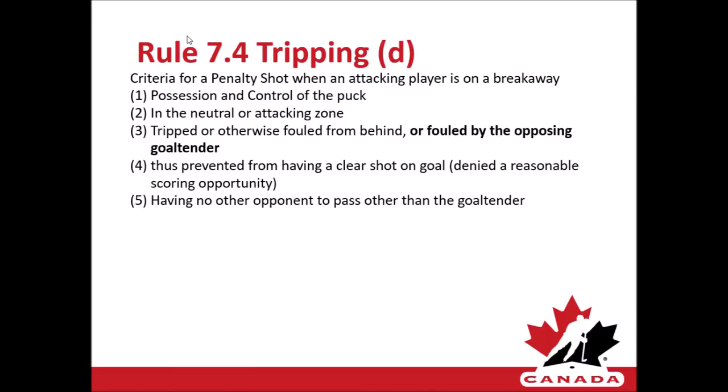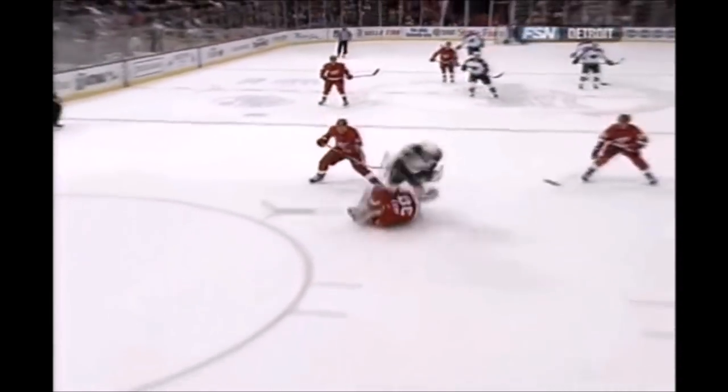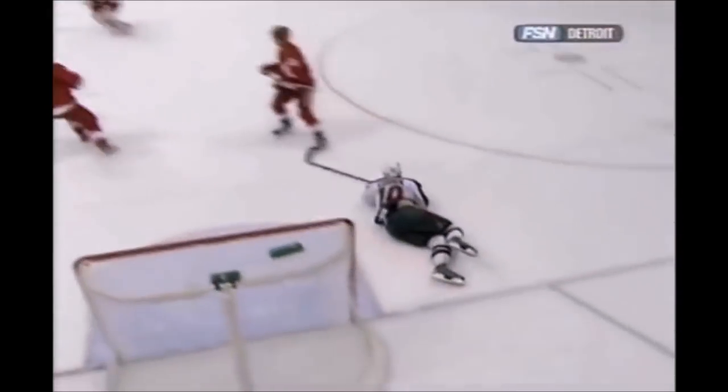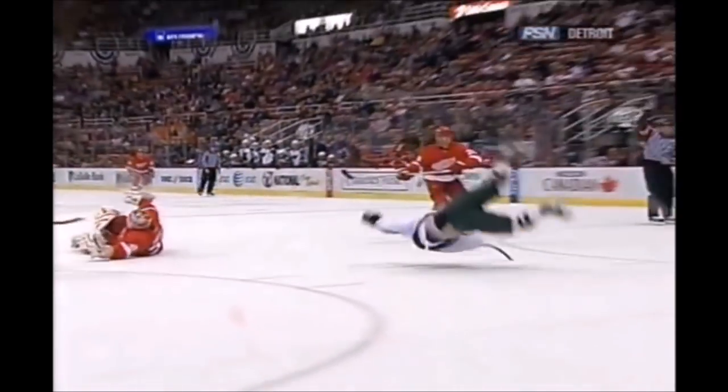Rule 7.4 tripping: among the five criteria for calling a penalty shot when a player is on a breakaway, the stipulation of a player being fouled from behind now includes the additional concept of being fouled by the goaltender. In this clip, you will see a player that meets all the criteria of a penalty shot — being in possession and control of the puck within the neutral or attacking zone with no player between them and the goaltender, and being denied a reasonable scoring opportunity — but instead of being fouled from behind, they are fouled by the goaltender. This will now qualify for the assessment of a penalty shot.